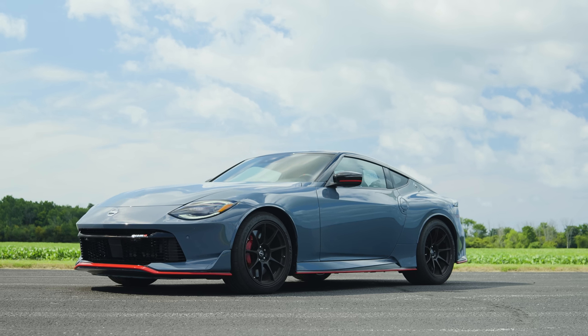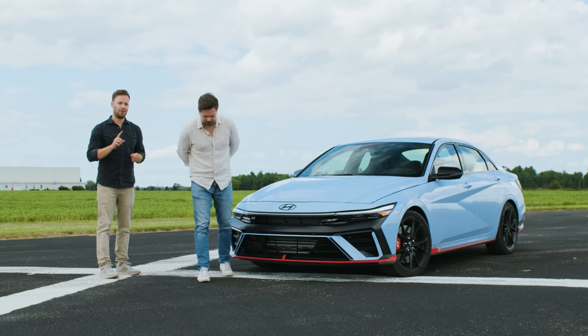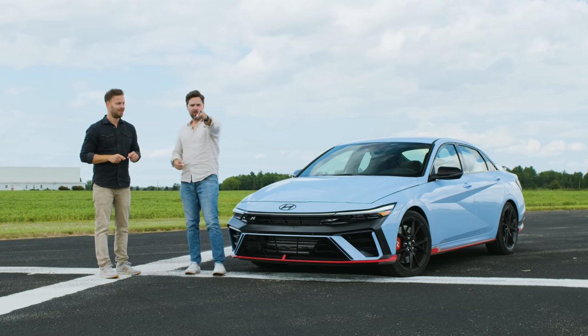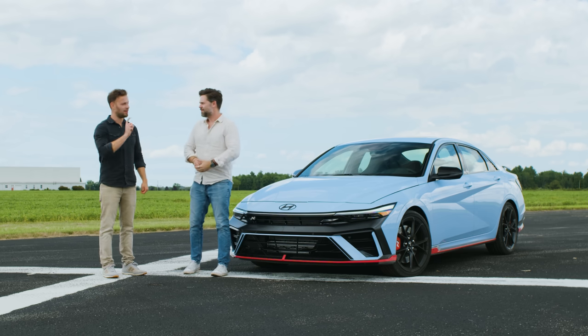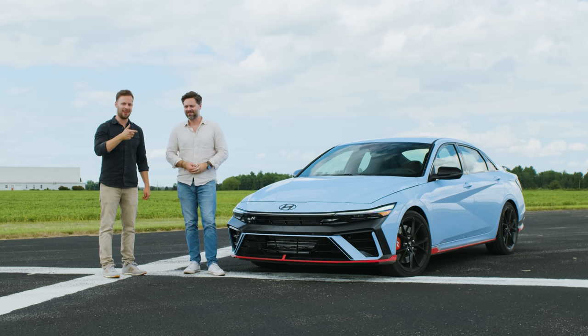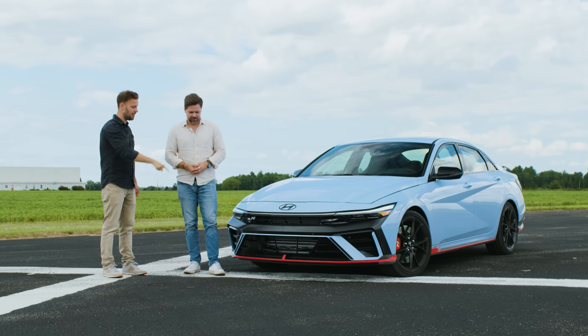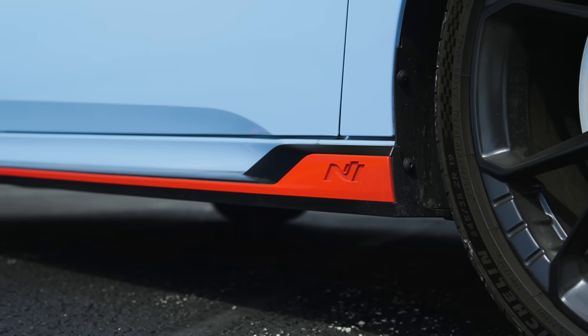We just got out of the Nissan Z Nismo, and truth be told, we were actually going to put this versus the Nissan Z Nismo as a video. Hold your tongues because that makes way more sense than you think it does — from a lap time perspective and a fun perspective. The previous version of this is seconds quicker than the Z. The normal Z.